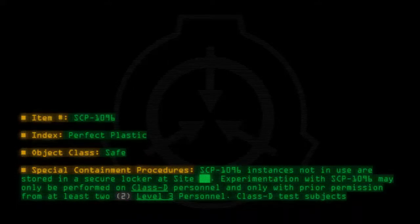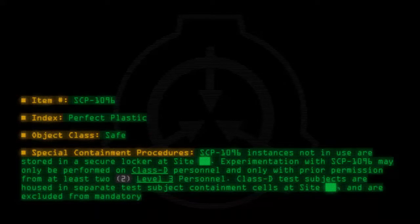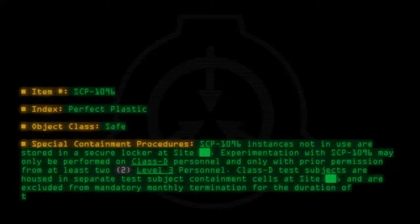Class D test subjects are housed in separate test subject containment cells at site and are excluded from mandatory monthly termination for the duration of testing.